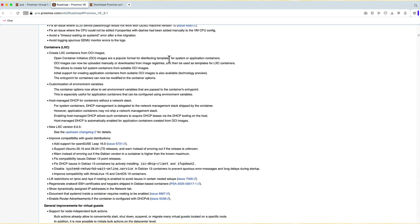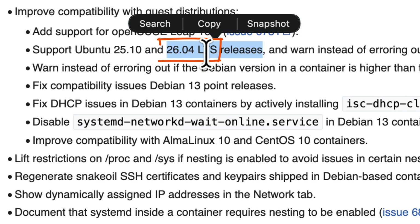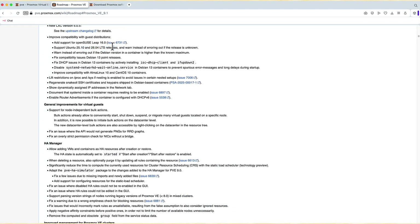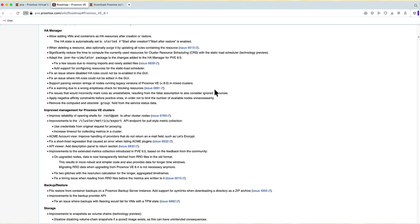On the containers side, the big one is creating LXC containers directly from Open Container Initiative images — Proxmox can now pull a Docker container and run it as if it were an LXC container. As I said, I'll test that separately. The LXC version itself is also updated to 6.0.5. There's also a mention of Ubuntu 26.04 support — though I'm not sure what they mean since that's not available yet, so it may be a typo or something else.